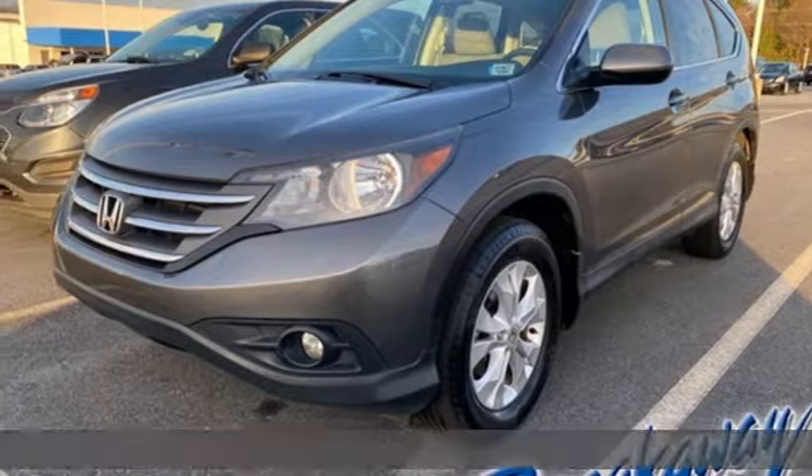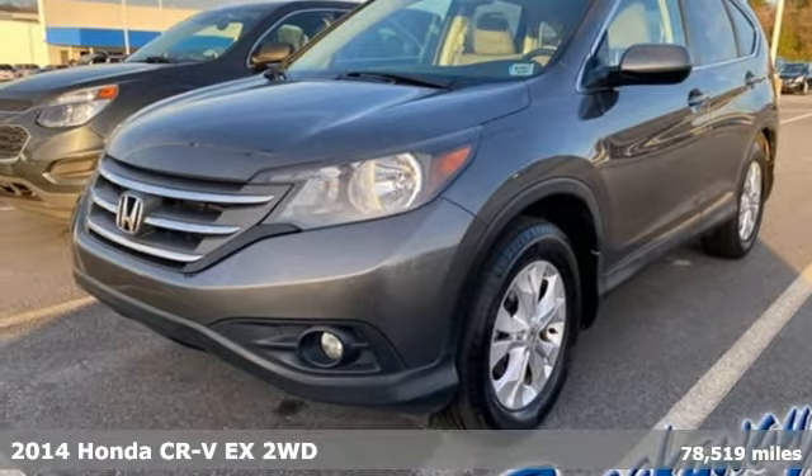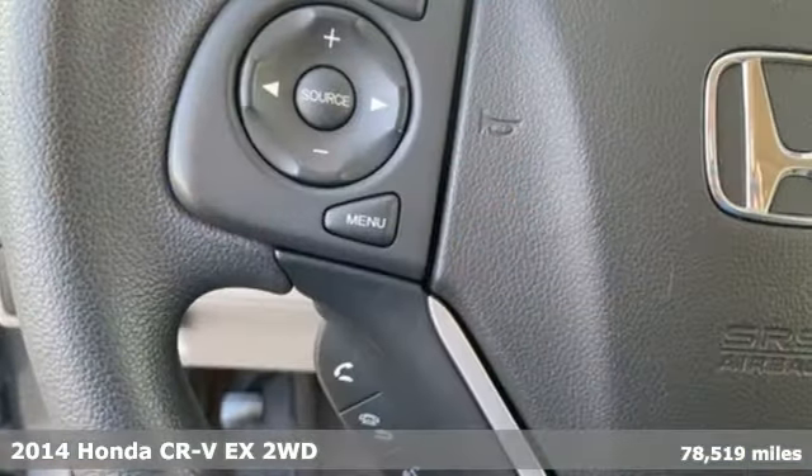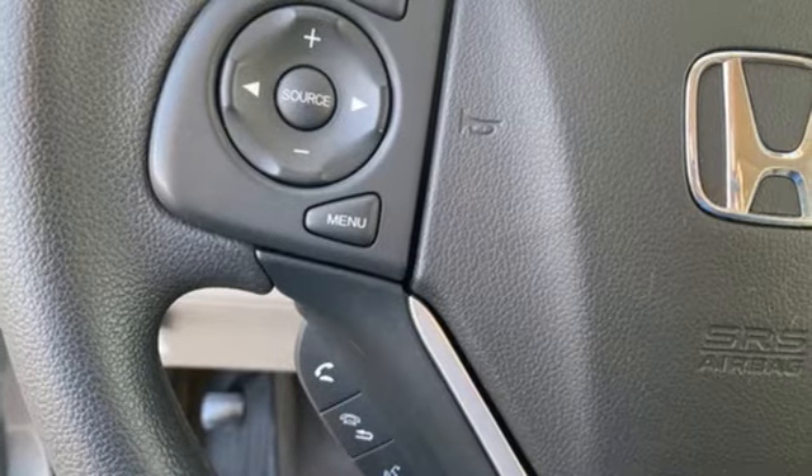Here's a 2014 Honda CR-V. It's Honda, so longevity comes standard. It comes with great features you'll love. Inline 4-cylinder engine.